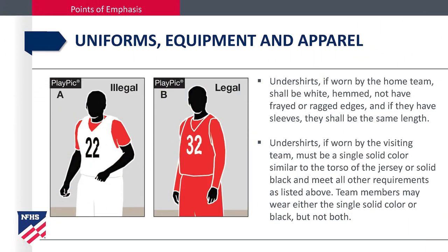Undershirts, if worn by the home team, shall be white, hemmed, not have frayed or ragged edges, and if they have sleeves, they all shall be the same length. Undershirts, if worn by the visiting team, must be a single solid color similar to the torso of the jersey or solid black, and meet all other requirements as listed above. Team members may wear either the single solid color or black, but not both.